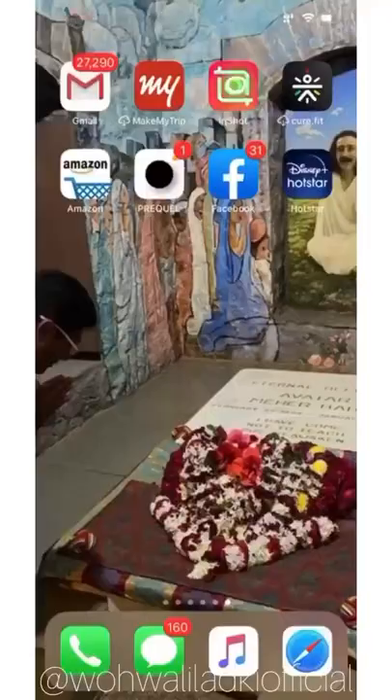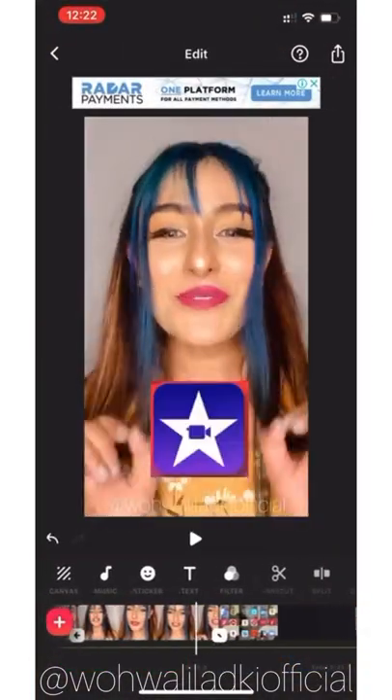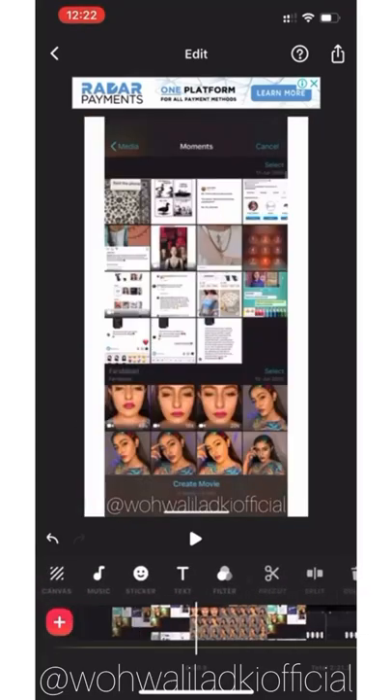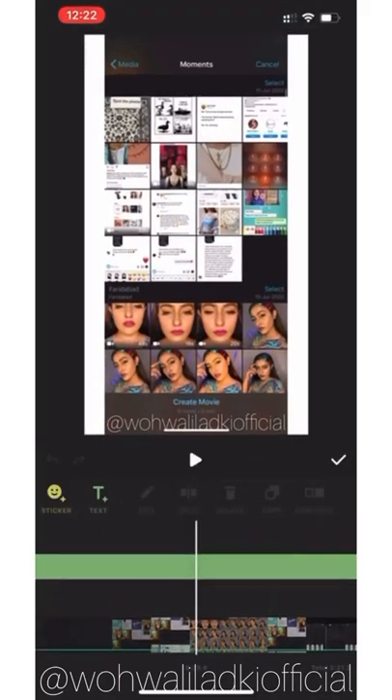App number two is InShot. This is one of my favorite apps — you can just edit your videos all on your mobile phone and I just love it. I think this is like one of the best video editing apps ever created, because it's got almost all the features that one would ever require in video editing.